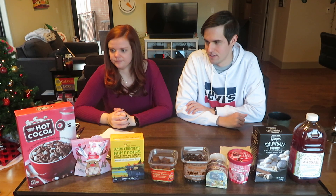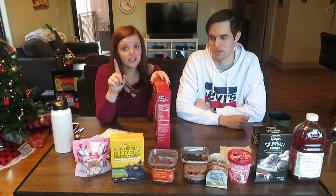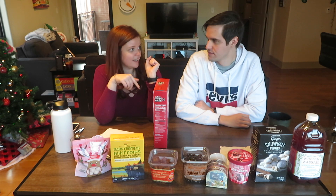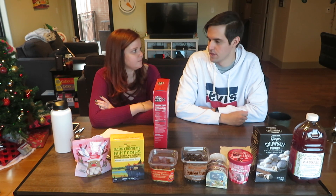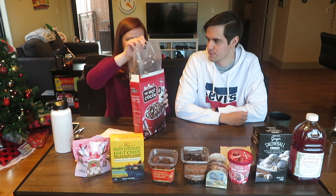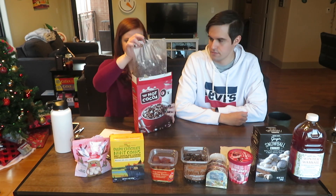Now we'll try the hot cocoos cereal — a variant of the pumpkin o's we tried last video, which is a variant of Cheerios. I didn't like the pumpkin o's that much on camera but ended up eating the whole box — the flavor got stronger after it was opened. Update: they were better than we thought. There are marshmallows in here! This is crispy oat, corn, and cocoa hoops cereal with freeze-dried marshmallows.